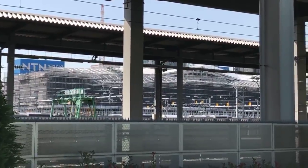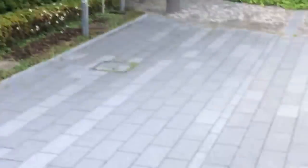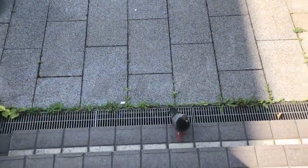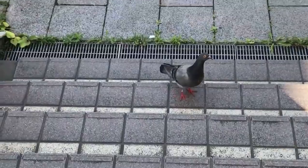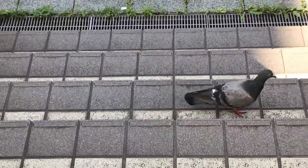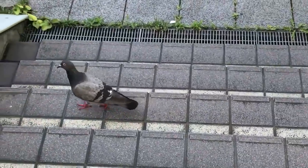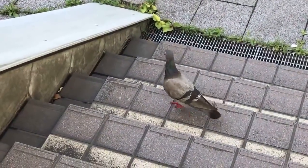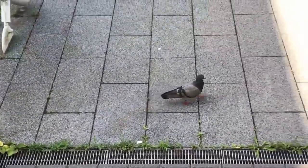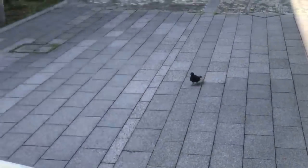This is about as close as we can get without special access from JR East. It does look pretty cool. I asked a nearby bird a few questions about the station — whether it'll be completed on time, whether there'll be a Lawson's or 7-Eleven — but got no comment. Sometimes it happens. Not even the birds know. It's a tough town.